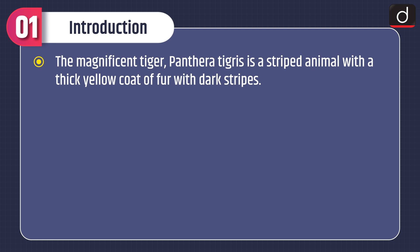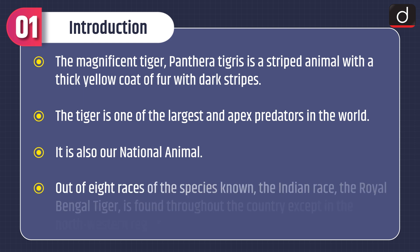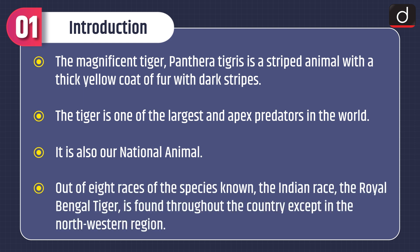Moving on to the introduction of the topic: the magnificent tiger, Panthera tigris, is a striped animal with a thick yellow coat of fur with dark stripes. The tiger is one of the largest and apex predators in the world and is also our national animal. Out of eight races of the species known, the Indian race, the Royal Bengal Tiger, is found throughout the country except in the northwestern region.